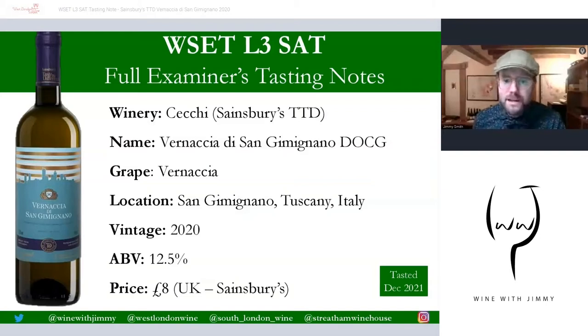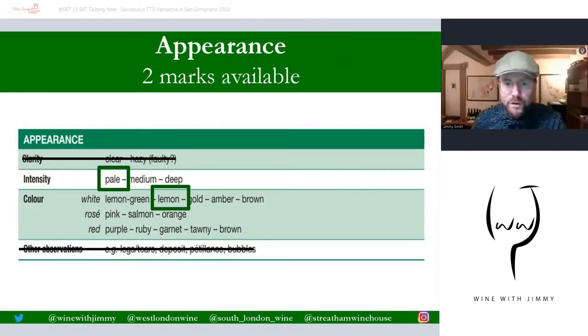The company Checky make this for Sainsbury's, which is a supermarket here in the United Kingdom. This is the Vernaccia di San Gimignano — a great variety, though not one listed in the WSET Level 3. I'm including this wine because it is a simple wine and it's something you must understand as a taster. It's from San Gimignano, very close to Siena in Tuscany — 2020 vintage, 12.5% alcohol, only £8 from Sainsbury's, tasted 2021.